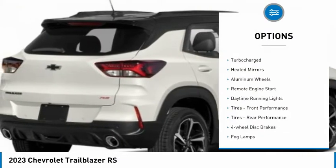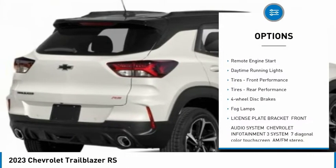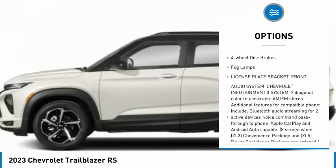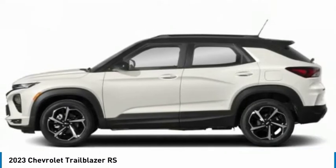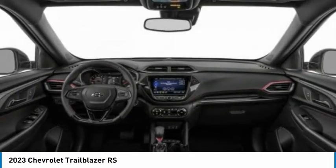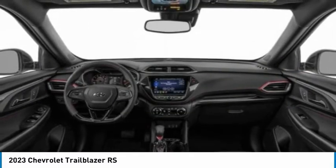Tire pressure monitor, turbocharged, heated mirrors, aluminum wheels, remote engine start, daytime running lights, front performance tires, rear performance tires, four-wheel disc brakes, fog lamps.